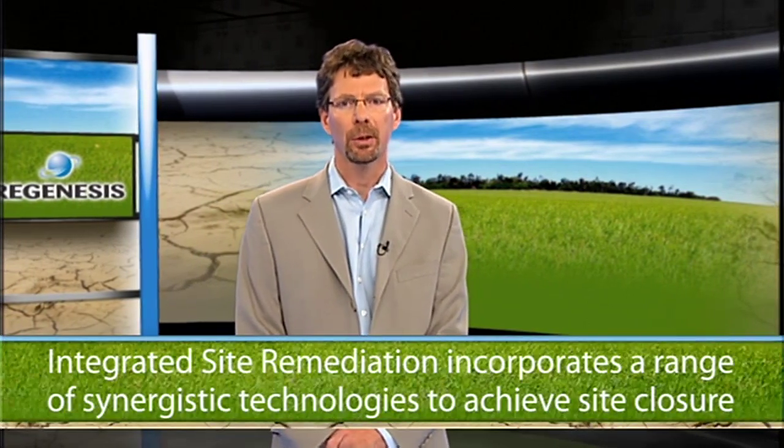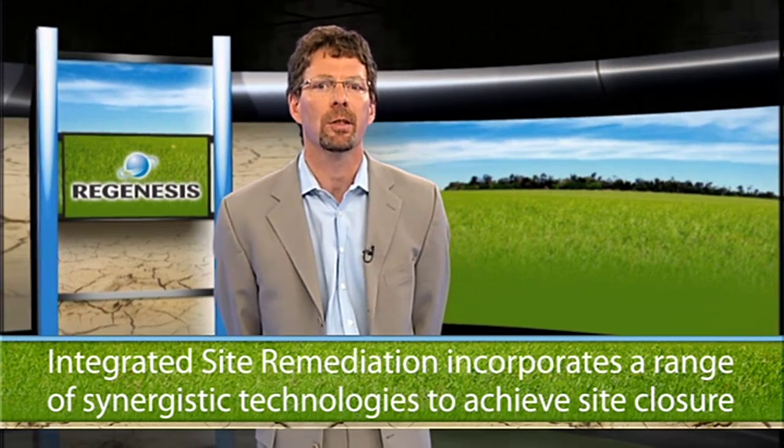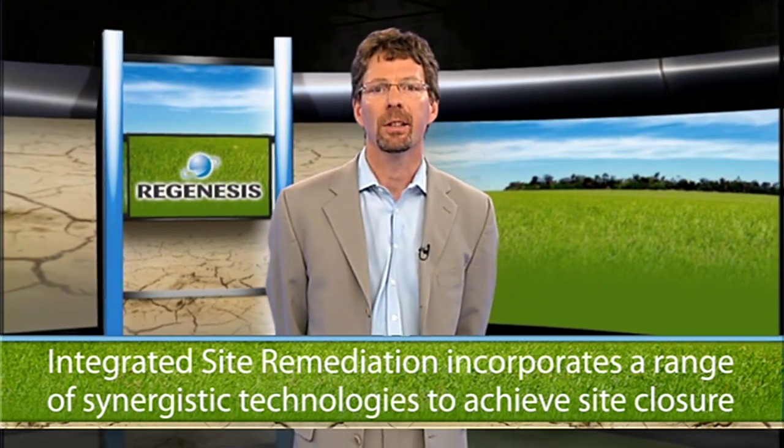Integrated site remediation has thus developed as a progressive approach to remediation, incorporating a range of synergistic technologies to achieve site closure, each operating in its own particular area of individual strength.